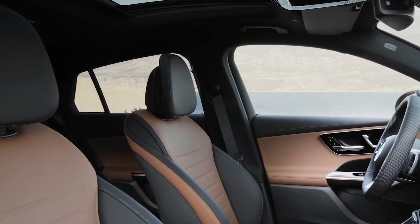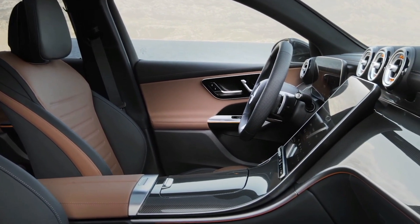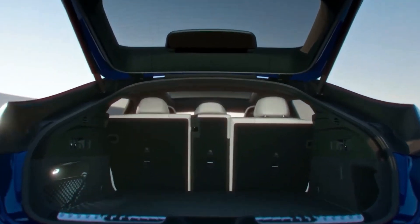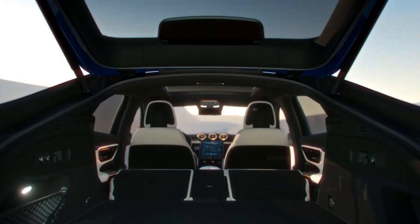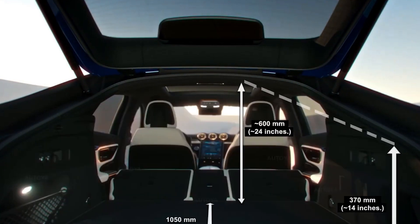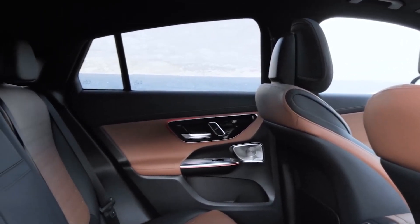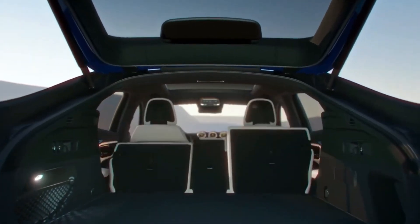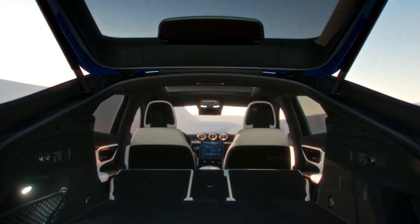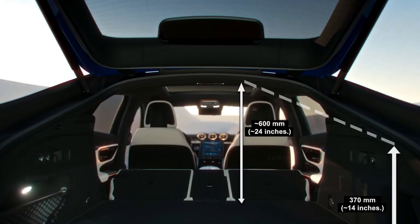Size does matter with cars. The new GLC grows in length and track width, lending a hand to its roomier interior cabin and more spacious trunk. The trunk space now offers 19.3 cubic feet of space, which is 1.6 cubic feet more than before. What this means is that you have a luxury SUV with more cargo space that can better accommodate occupants than ever before. Should you need more space, simply fold the rear seats down to make 52.6 cubic feet of space. Aided by the easy-pack tailgate, loading and offloading items is convenient at the touch of a button.